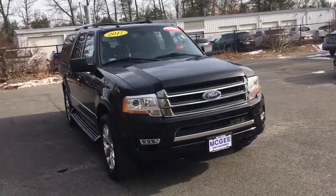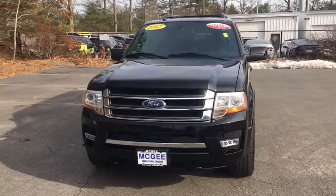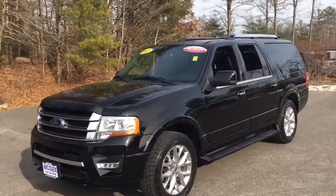Looking for the right vehicle? Check out the 2017 Ford Expedition EL — the largest SUV in the Ford lineup with seating capabilities of up to nine people.